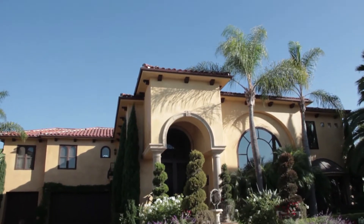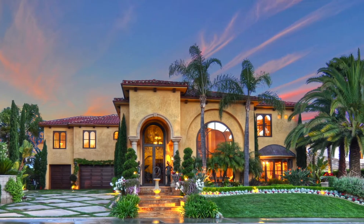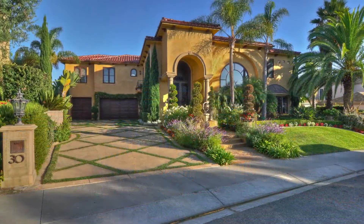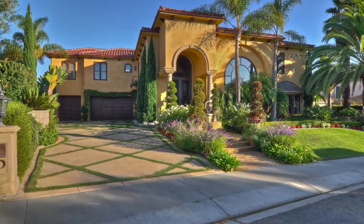This property is located in the highly sought-after guard-gated community of Ocean Ranch. There is beautiful curb appeal on a sprawling 16,633-square-foot lot. Three-car attached garage with storage, and ample parking for six cars along the driveway.